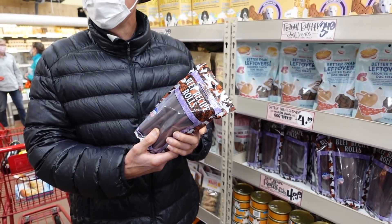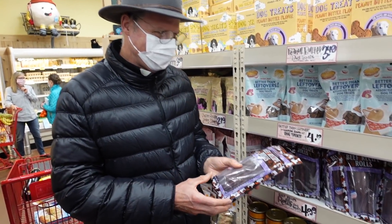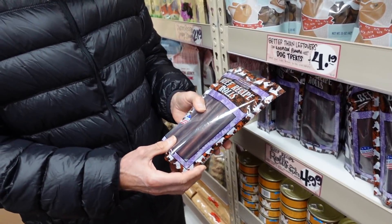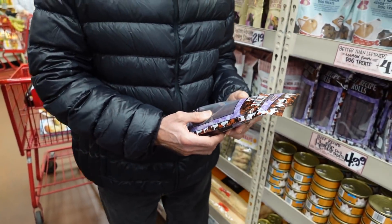Oh yeah, and we got some things for the dogs — I thought they were for people at first! The beef recipe rolls — yeah, let's grab those for the dogs. Beef recipe rolls!